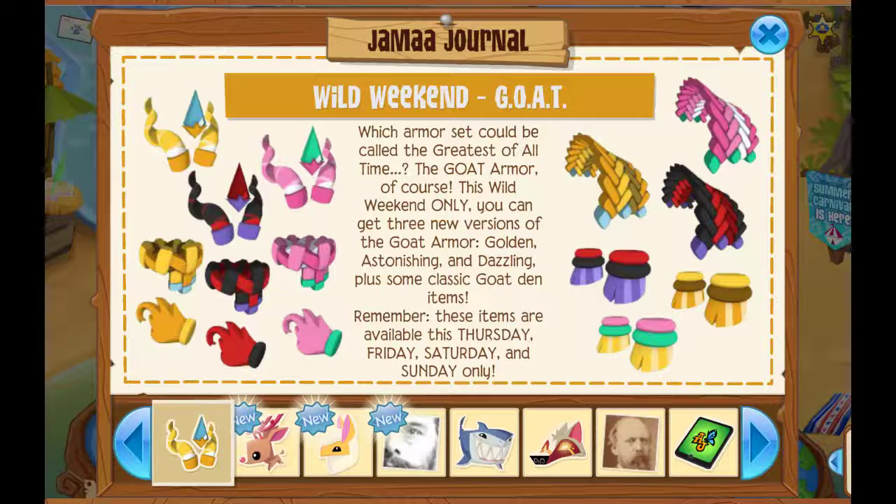What's going on everyone? It is Kakinlovesgaga! Welcome to another Animal Jam Classic video! Today I'm showing you guys this week's update in Animal Jam Classic.